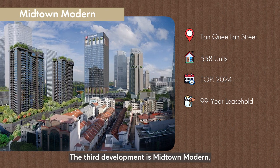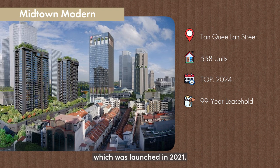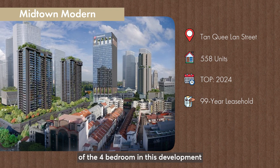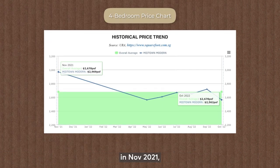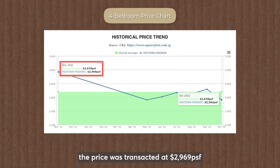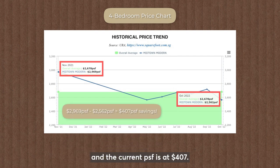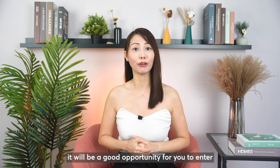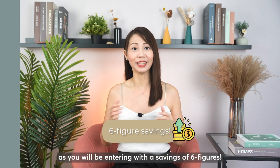The third development is Midtown Modern, an integrated development in Bugis launched in 2021. Let's look at the price trend of the 4-bedroom unit in this development. As you can see from the chart, in November 2021 the price was transacted at $2,969 PSF, and in October 2022 the price was transacted at $2,562 PSF. The difference between the launch PSF and the current PSF is $407 PSF. This is a good opportunity to enter and buy the 4-bedroom in Midtown Modern now, as you will be entering with savings in the six-figure range.